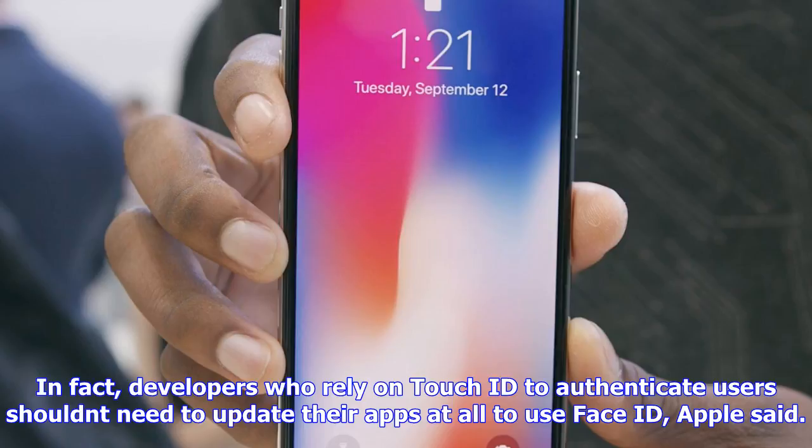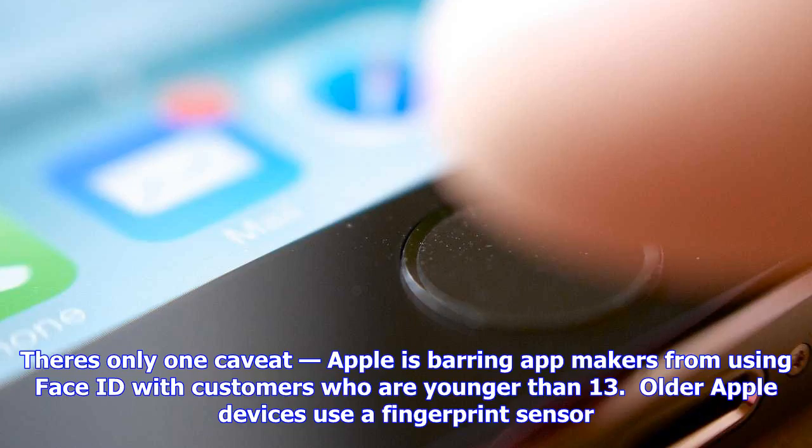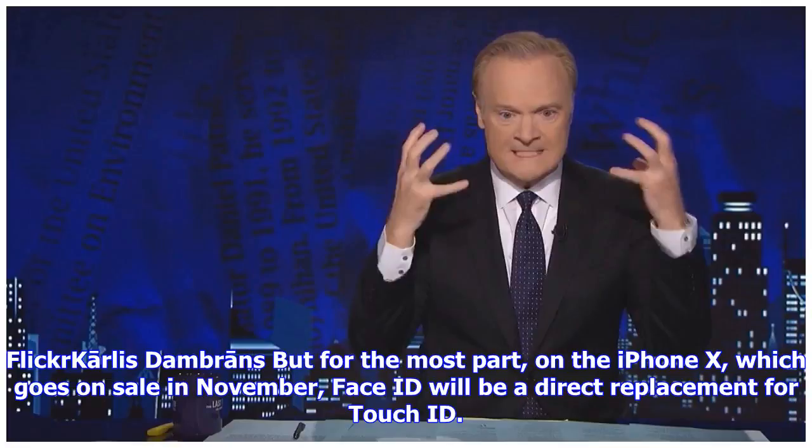That's important because the iPhone X, unlike other iPhone and iPad models, won't have a fingerprint sensor and will rely on Face ID instead. Many iPhone and iPad apps use the device's fingerprint scanners for security — instead of typing in a password every time, users of those apps can simply use their fingerprints to log in. On the iPhone X, they'll be able to use their faces instead.